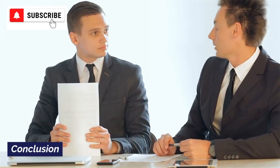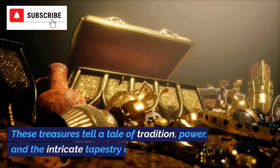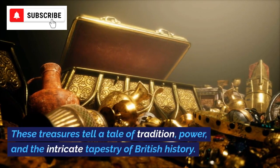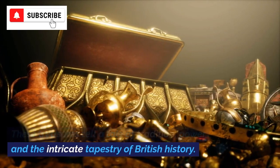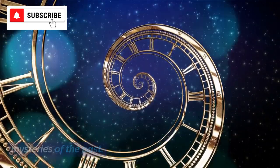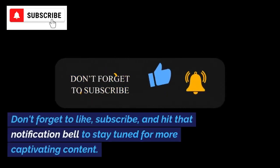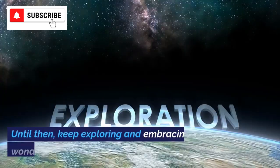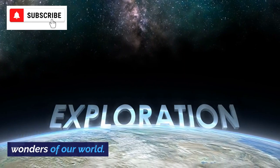And there you have it — an awe-inspiring glimpse into the crown jewels of the United Kingdom. These treasures tell a tale of tradition, power, and the intricate tapestry of British history. Join us next time as we continue to unravel the mysteries of the past. Don't forget to like, subscribe, and hit that notification bell to stay tuned for more captivating content. Until then, keep exploring and embracing the wonders of our world. Take care.